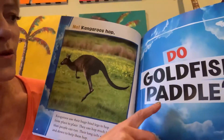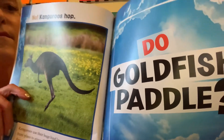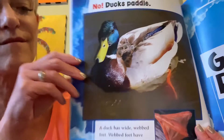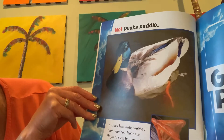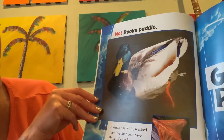Do goldfish paddle? No! Ducks paddle! A duck has wide webbed feet. Webbed feet have flaps of skin between the toes. They help the duck paddle through the water.